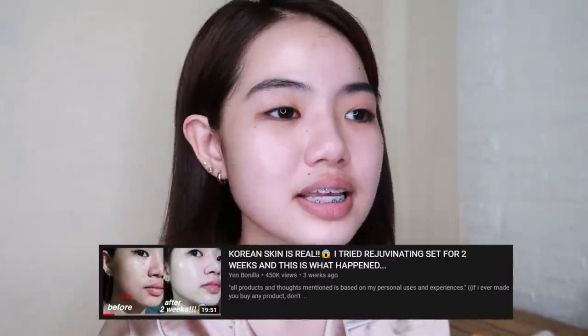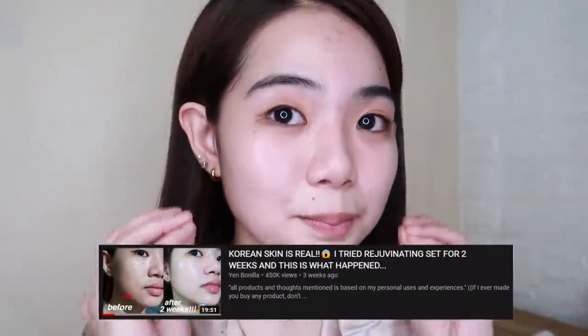Anyway, before I show you the products, I want to let you know that before I discovered these products, I used a rejuvenating set. I have a video about that, and that rejuvenating set is what really changed my skin. I'll put the link in the description box. After the rejuve, I tried various other products until I came up with this current skincare routine.